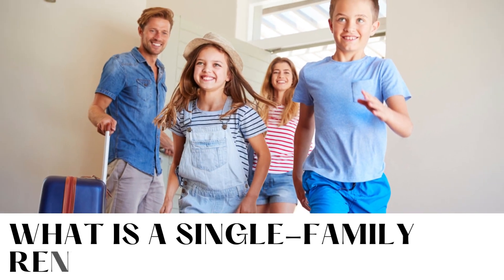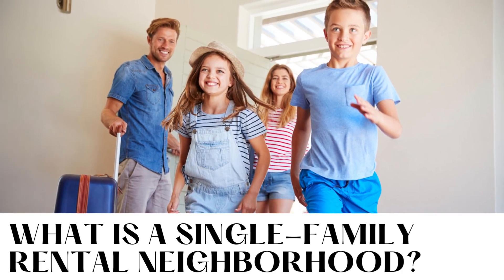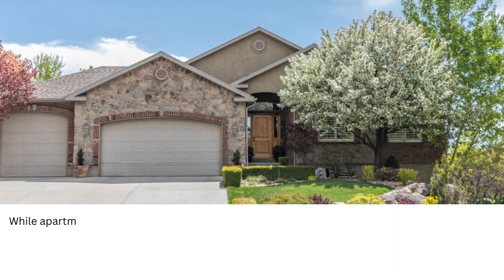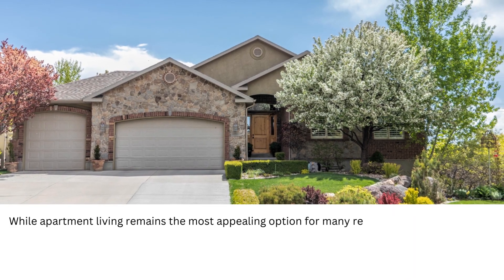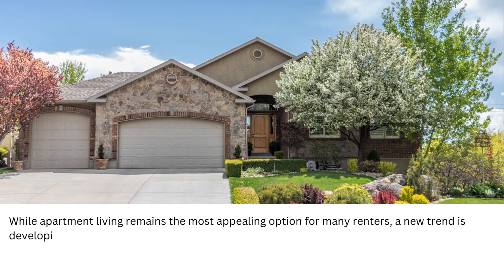What is a single-family rental neighborhood? While apartment living remains the most appealing option for many renters, a new trend is developing. Single-family rental neighborhoods are growing in popularity.